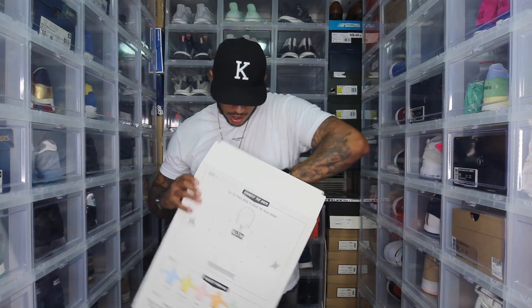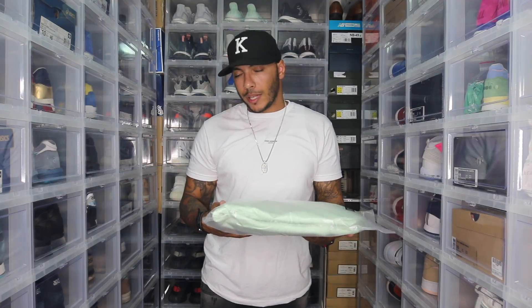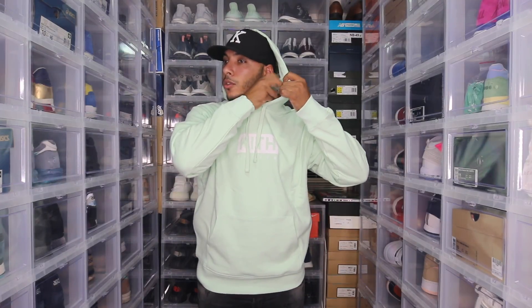They ran pretty big — I put a medium up against my body and it was pretty full, so I went with a large. The side of the box has a whole bunch of cereal-style nutrition facts, but it's actually the specs on the hoodie — chest width, arm length, all that, from extra small down to double XL. You open the box like a cereal box, with a little pull tab on top to reseal and keep it fresh. The packaging inside is classic to Kith's style — I've always been a fan of the bags.